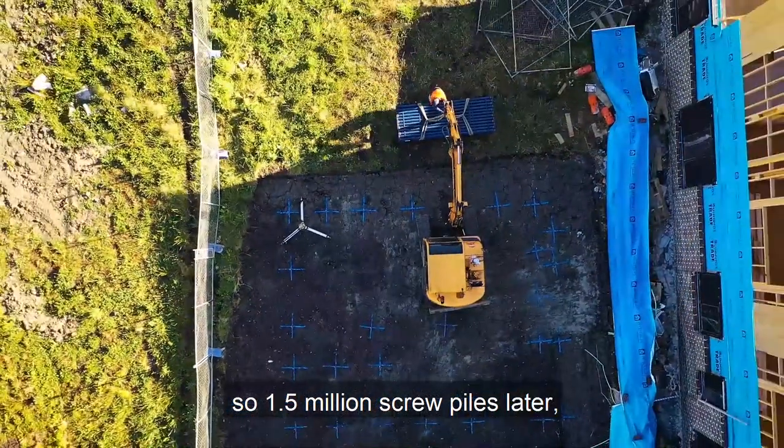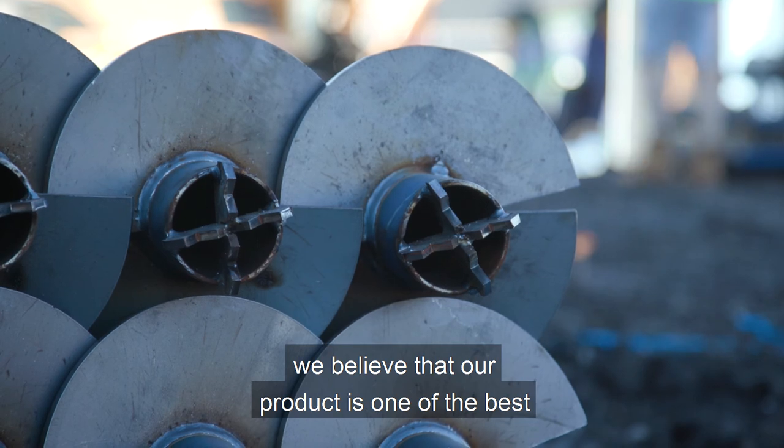So one and a half million screw piles later, we believe that our product is one of the best in the market.